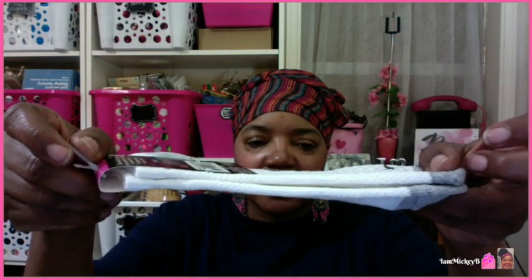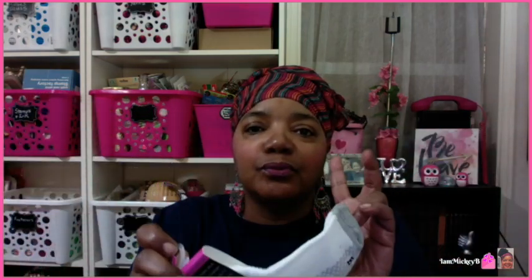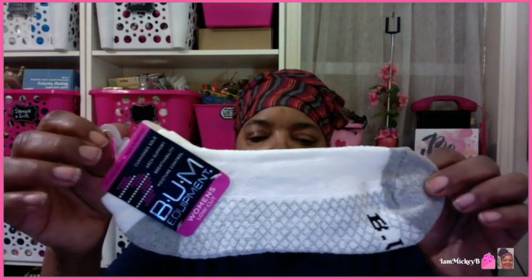If you look at the thickness of this sock — it's only one pair — but this quality, all you have to do is feel it; it is amazing. When I saw these, they had just put them out. I went to two Dollar Trees today, and the second one, which is the one closest to my home, is where I found these. I think they had just put them out because they had a huge display in the front of the store.